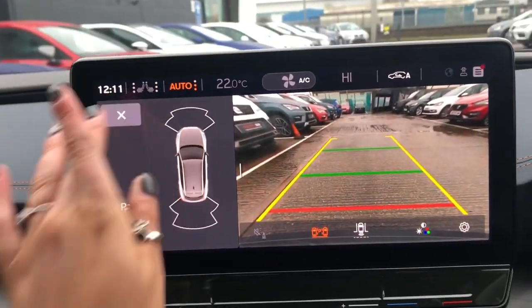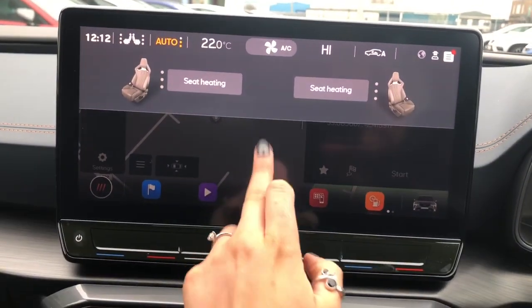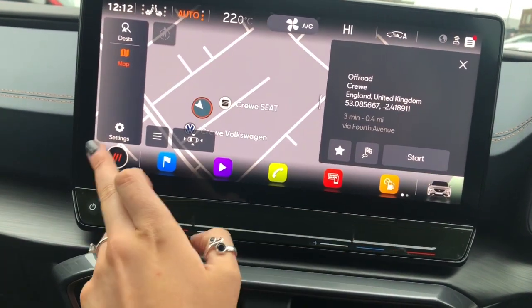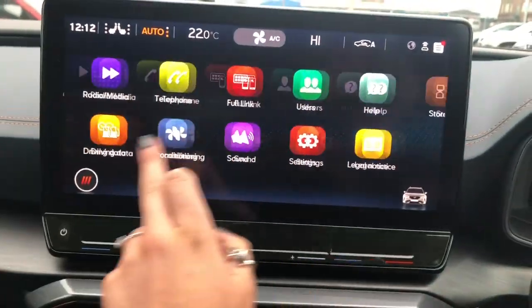There is a 12.3-inch touchscreen display with reverse camera and navigation, heated front seats, and a 100% touchscreen main menu with all the different functionalities and applications on the infotainment system.